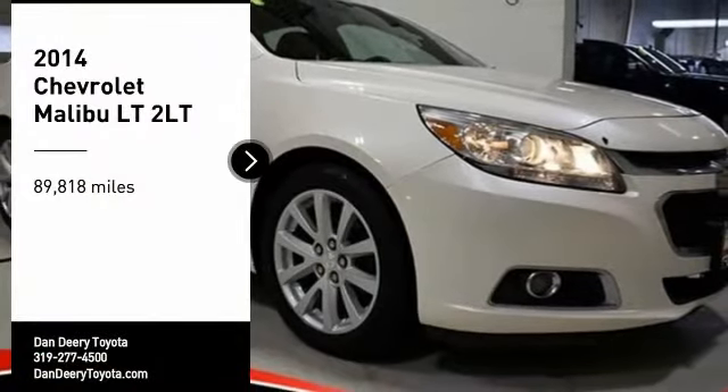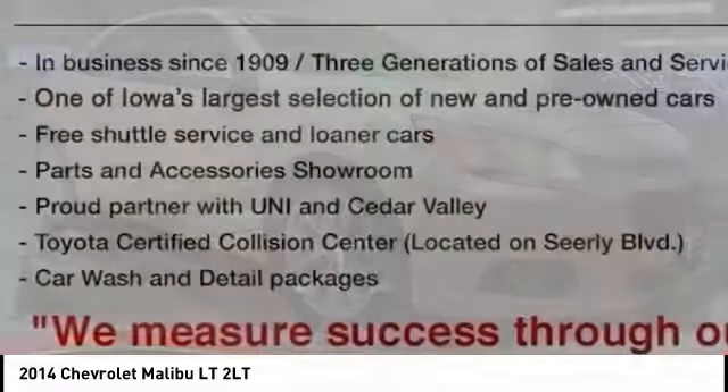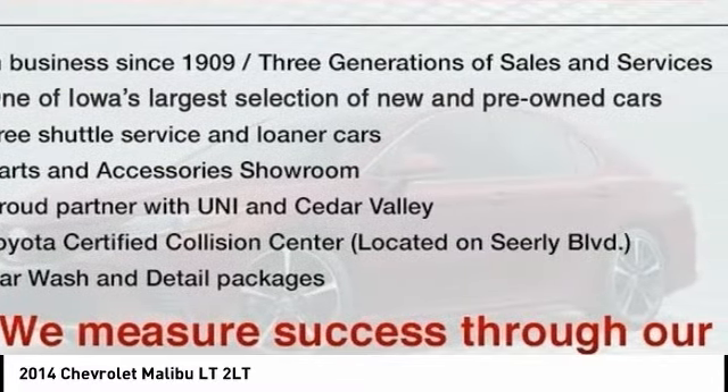Take a ride in the 2014 Malibu. A combination of performance and fuel economy, the Malibu is a great commuting car.